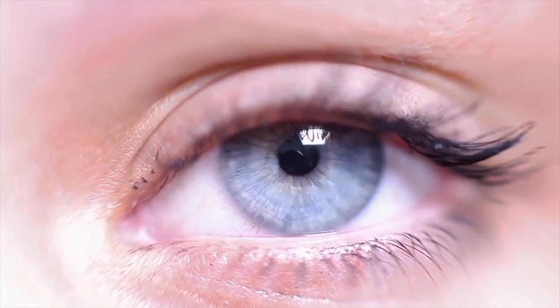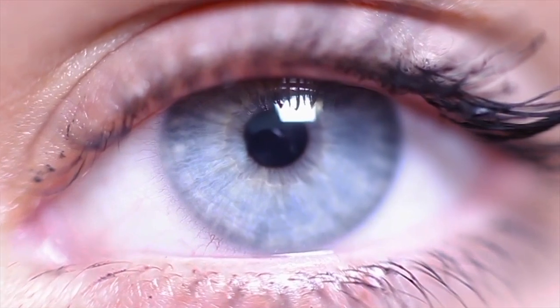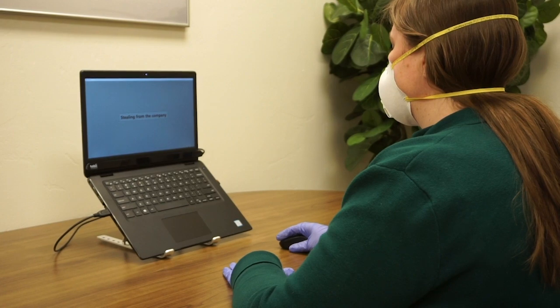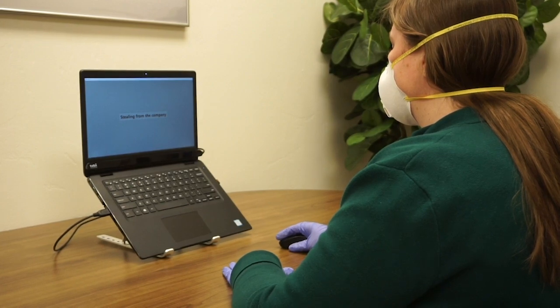iDetect is scientifically validated to accurately detect deception in 15 to 30 minutes by analyzing involuntary eye behavior. For more information on conducting safe lie detection tests, visit Converis.com.